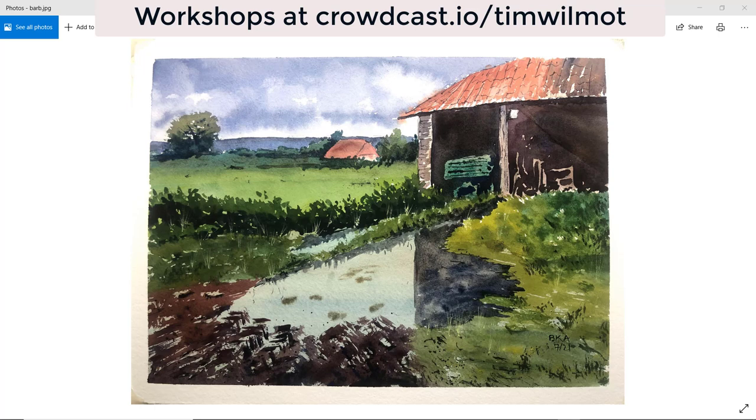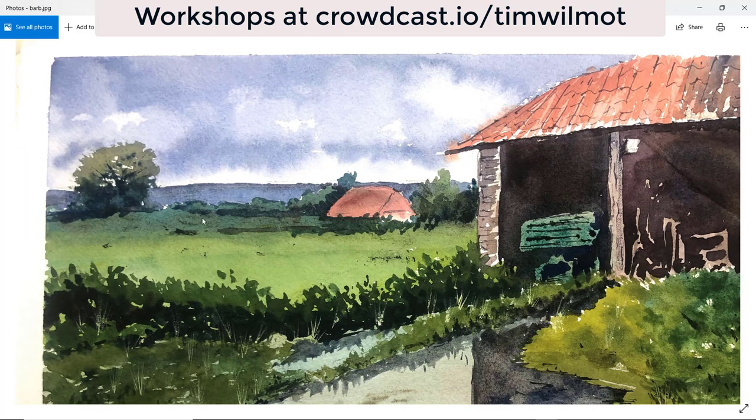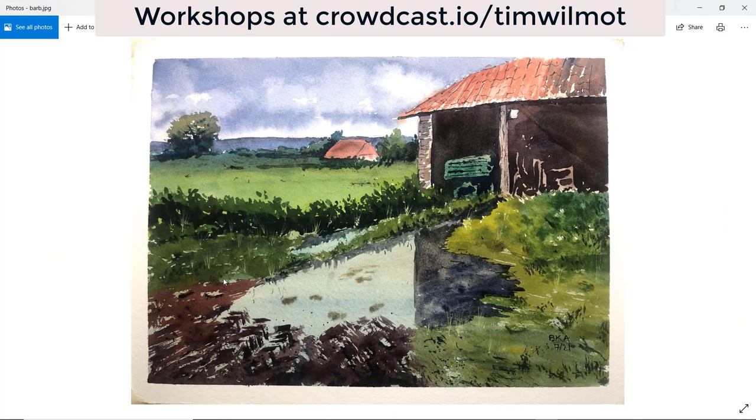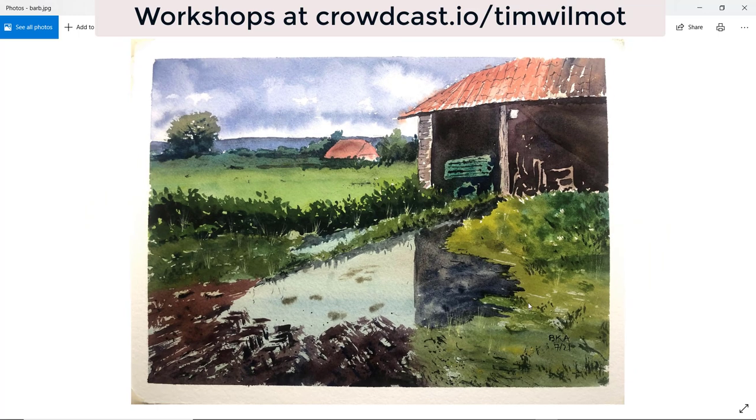Barb — lovely sky. What watercolor does: that bloom there creating those white clouds. Love the tree with the lighter top and darker bottom. Perhaps a little bit too dark in the bottom left-hand corner, but very good shades of green and a nice reflection. Perhaps that could have been a little bit straighter to give a nice strong vertical, which a lot of paintings benefit from. Particularly like that sky. Well done, Barb.